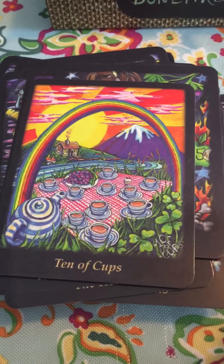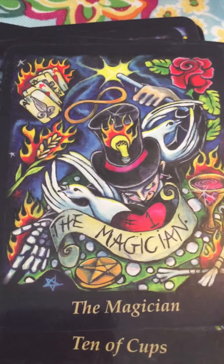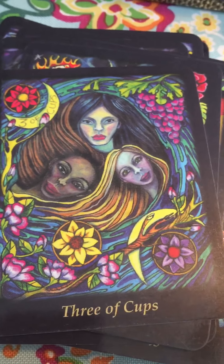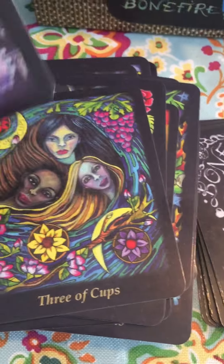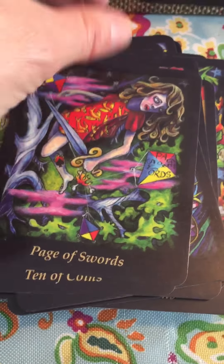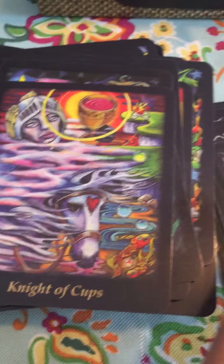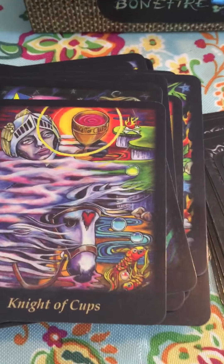Look how pretty that is. I love it. I could look at this deck all day — I could play with this deck all day. I definitely wish I had more time to do that. It's just so visually pleasing.